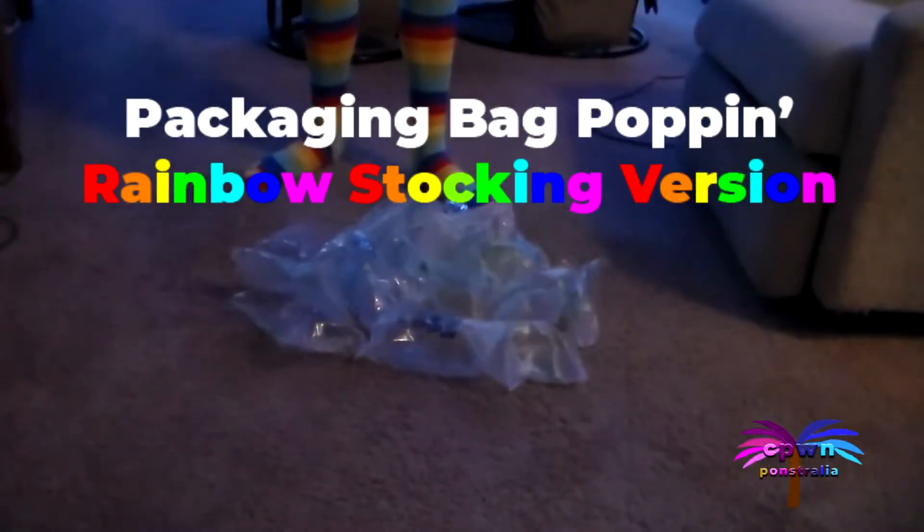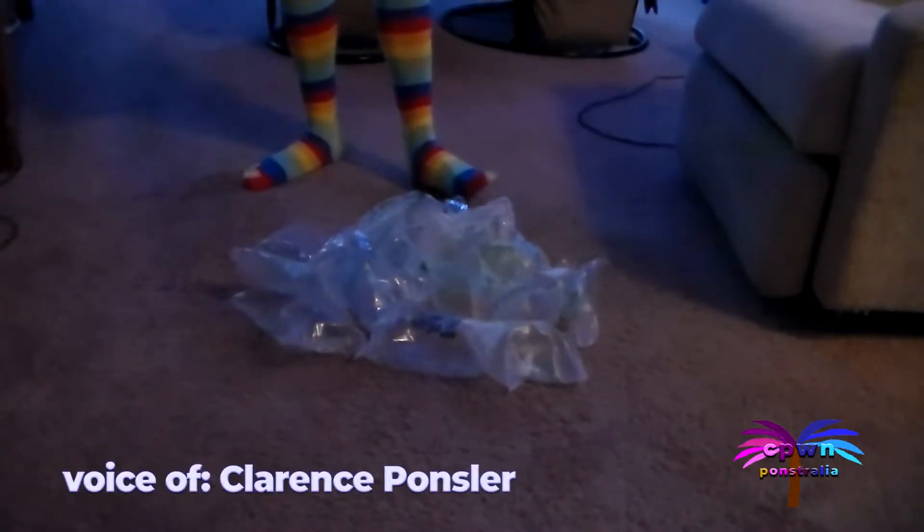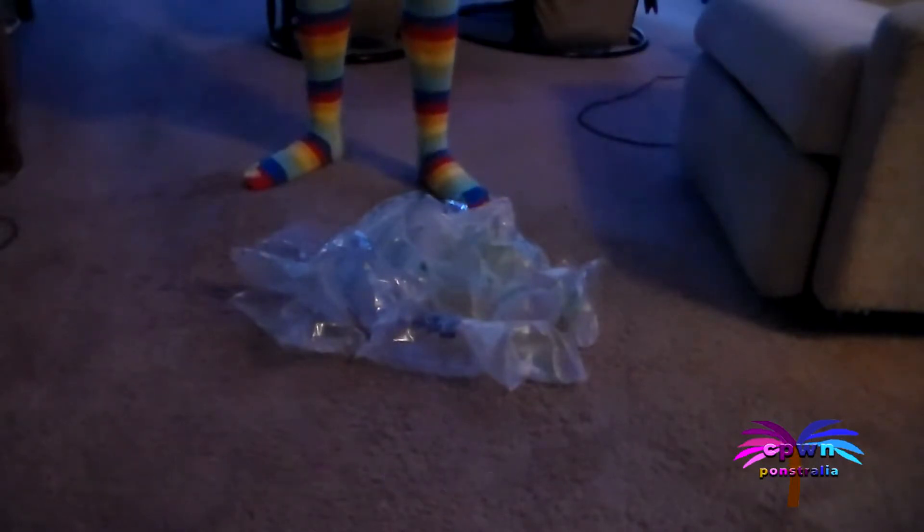Welcome to this edition of CPWN. I'm Clarence Fonsler, and we have another rendition of Packaging Bag Poppin', only this time my feet are in the long rainbow-toed stockings as I stomp these bags away.